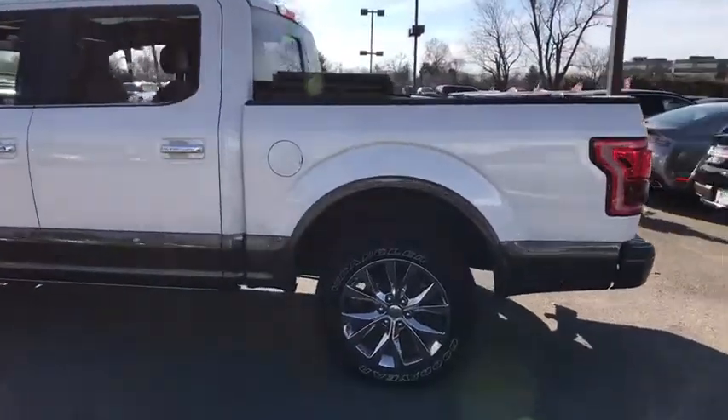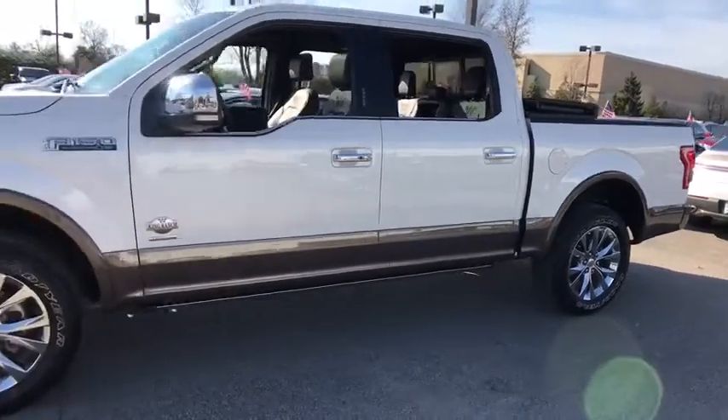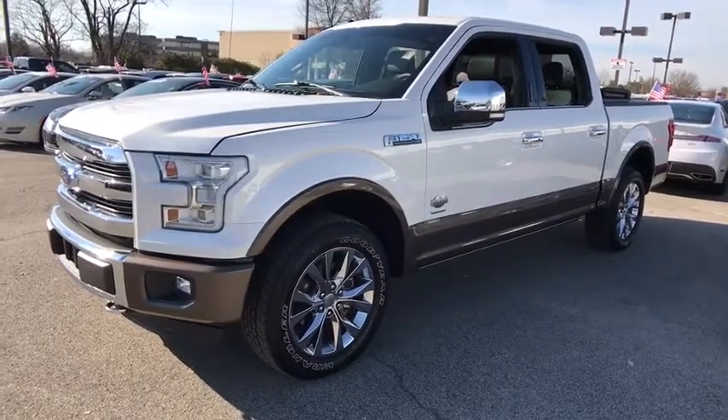2016 Ford F-150. A Ford F-150 knows how to handle any situation. It's built to follow orders. No whining. This vehicle has less than 30,000 miles.